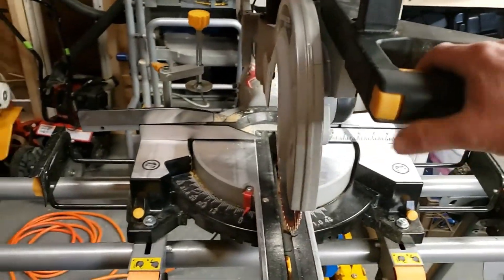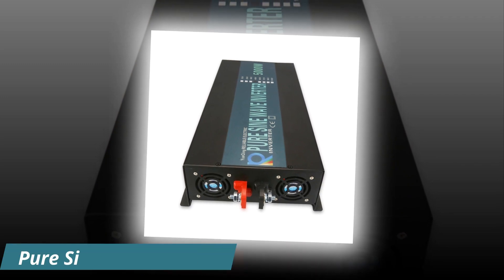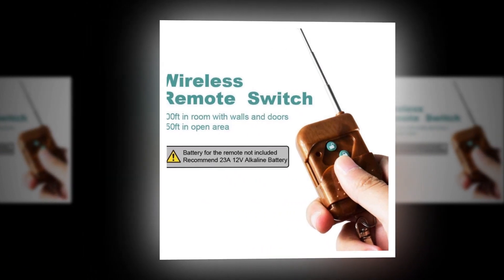Disclaimer: these choices may be out of date and all of these products may not be in stores. We don't know when or if they will be back in stock. You need to go to the Top 5 Best Pure Sine Wave Inverter 2023 Review link to see the most recent updates to the list. Thank you for watching — please subscribe to this channel.